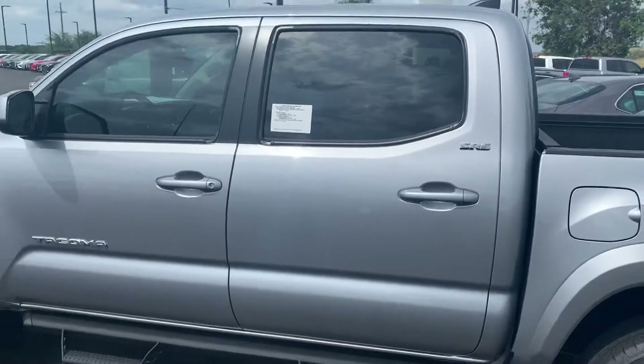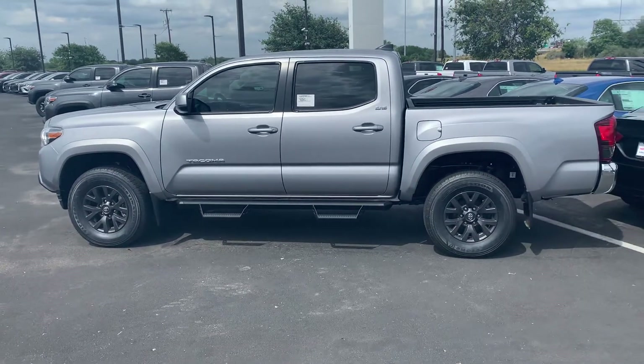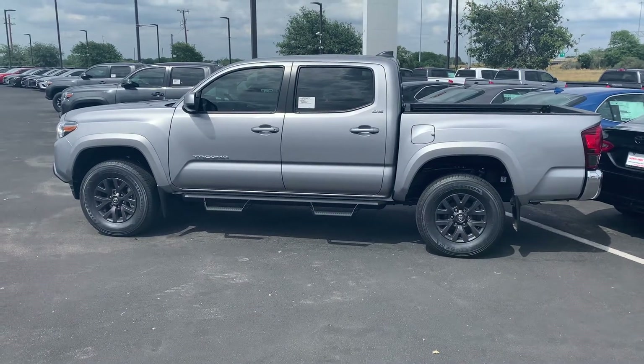But look forward to hearing from you. 210-635-5000 is the work number. 210-445-8135. Bo McDermott, North Park Toyota.